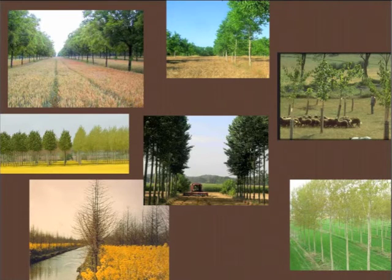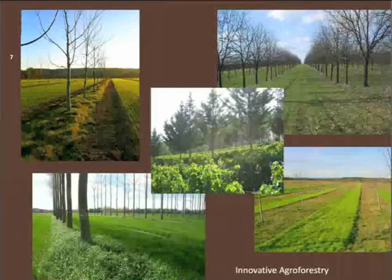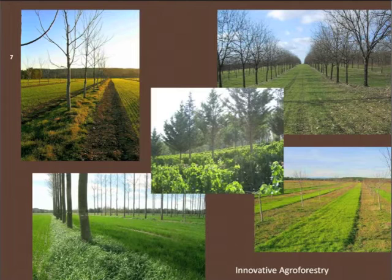But there are still a lot of questions about how to make people and farmers adopt those systems. These kinds of systems include annual crops with trees or even perennial crops with trees, such as vineyards. It's the image at the center of the slide here.